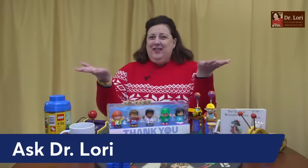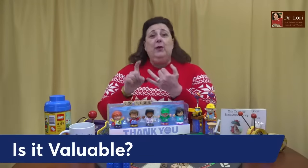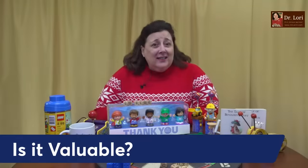It's Dr. Lori. This is Ask Dr. Lori Live. I'm taking your questions and offering my expertise here free to help you make money when you're thrift store shopping, when you're downsizing, maybe you're moving, or if you're cleaning out an estate. We're going to answer questions like, is it valuable? And any other questions you want to ask me, I will answer them too.